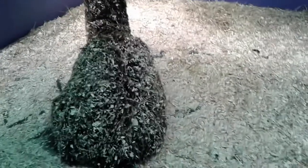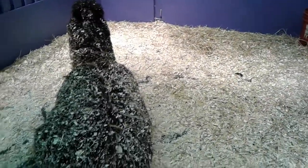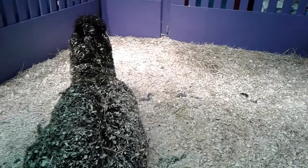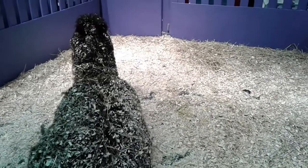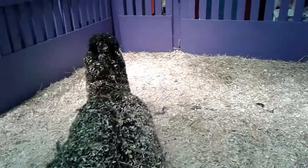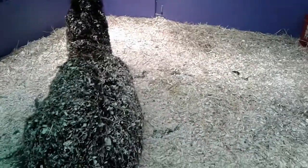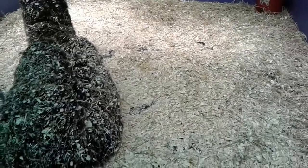Now we're at the llama. The llama is just sitting there. This llama ain't moving. Let's leave the llama alone.